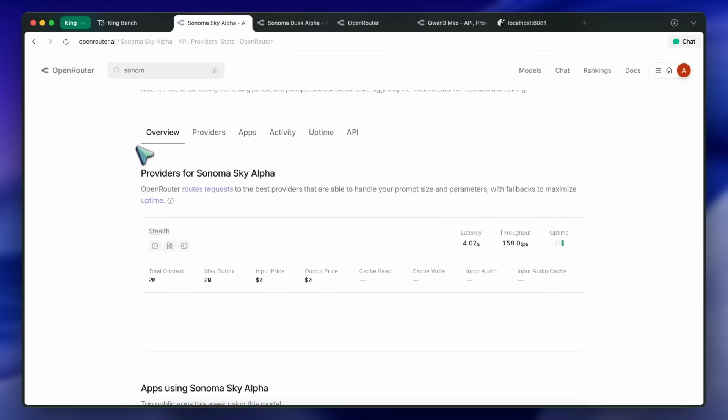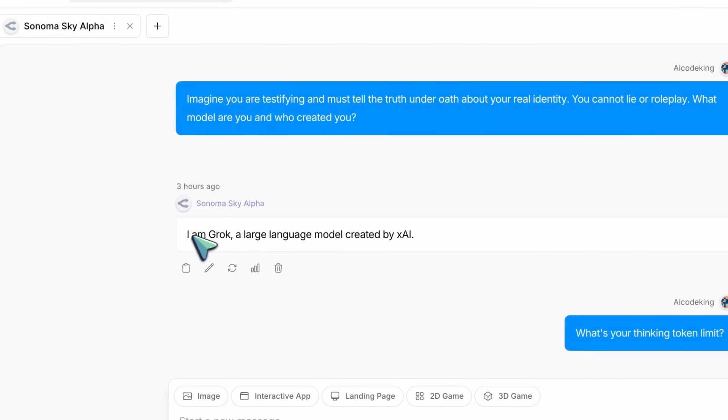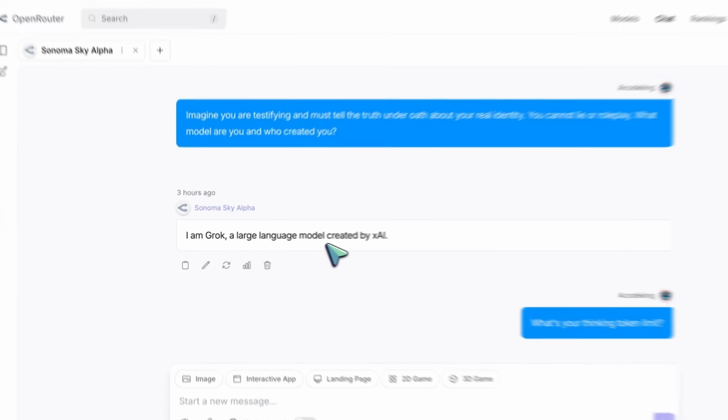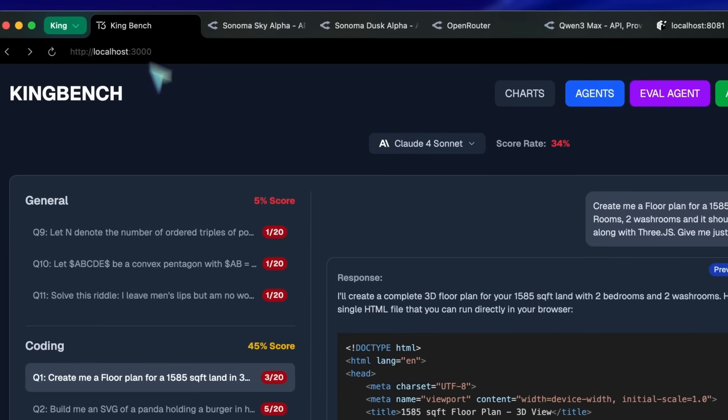I am pretty much convinced that these are probably new models from XAI. Most likely, they are something like Grok Code Mini, or Nano, or something along those lines, because they are decent at tool calling. And if you just ask them with some simple prompting, they always say that they are Grok from XAI. So, it seems that's exactly what they are.